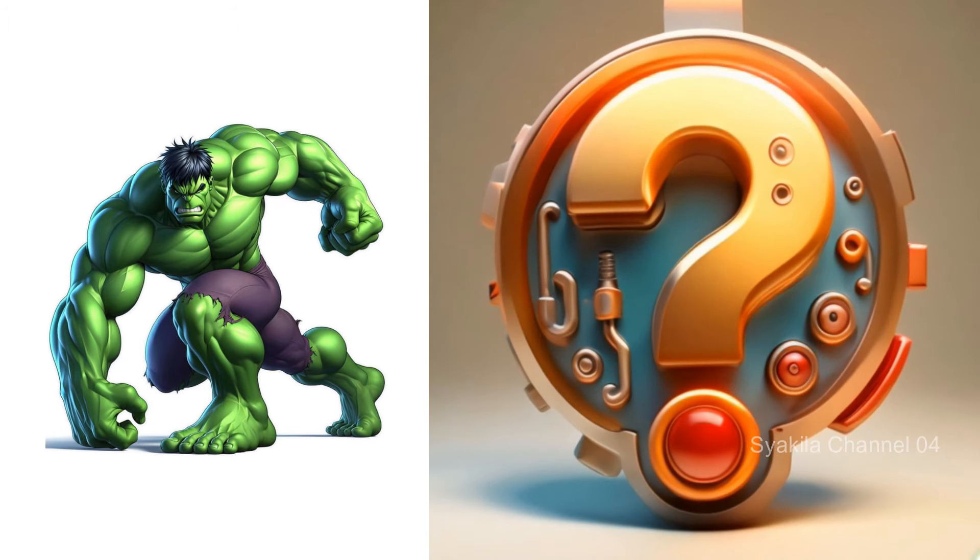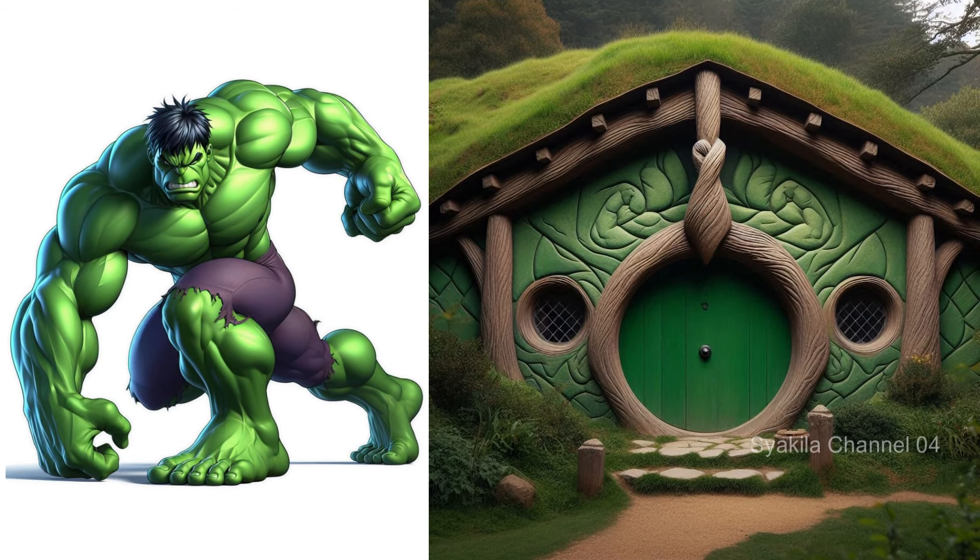Hulk superhero transformation into Hobbit House. This is my favorite.